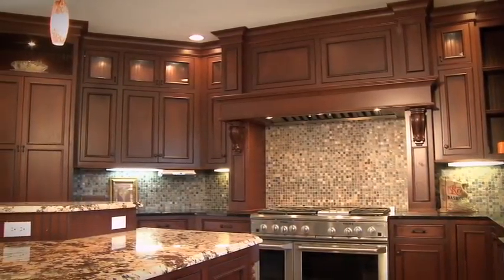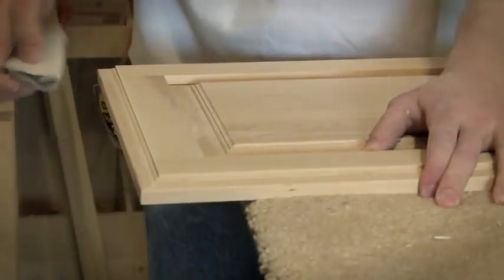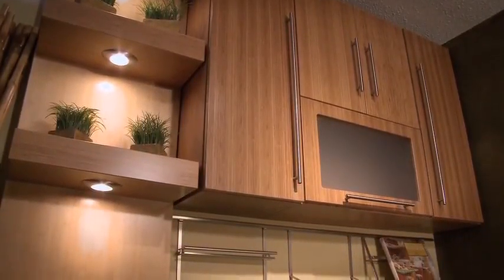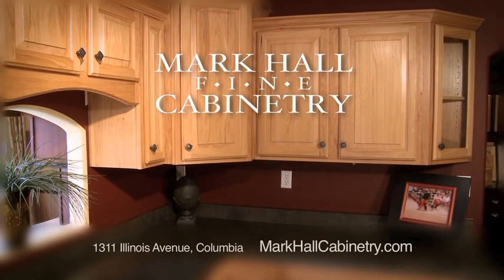Imagine style so eloquent that functionality is secondary. Imagine expert guidance and a process that's all about you. Imagine exceptional quality at a price you can feel good about. Imagine immense satisfaction. Mark Hall Cabinetry — where everything you imagine materializes.